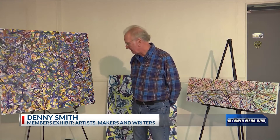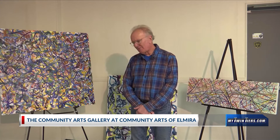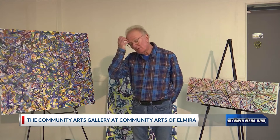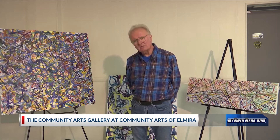My name is Denny Smith. I'm a lifetime resident of Elmira, New York, although I did spend a few years in Brooklyn going to art school. And after a few years in Brooklyn, I really wanted to come back to the country. I was fortunate enough to find a job at the Arnott Art Museum — it was really a training position, curator of collections through the CETA program back in the 1970s.